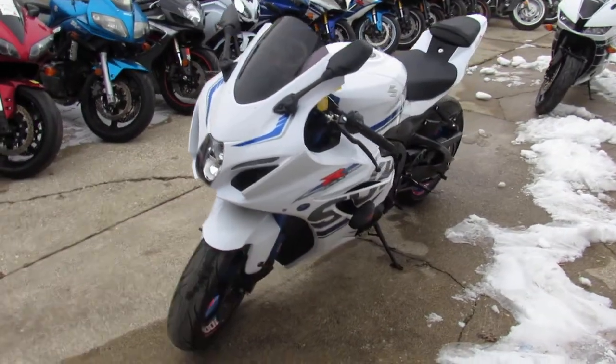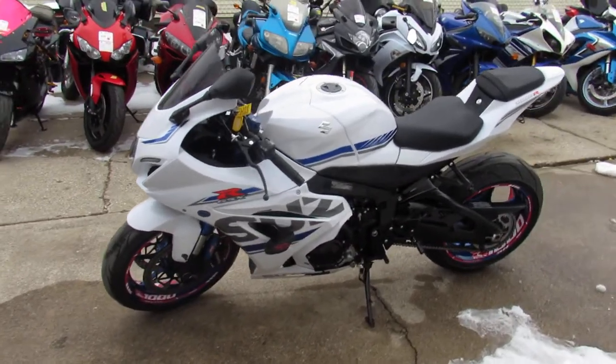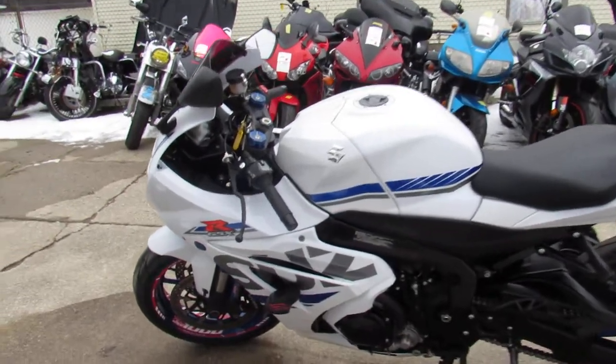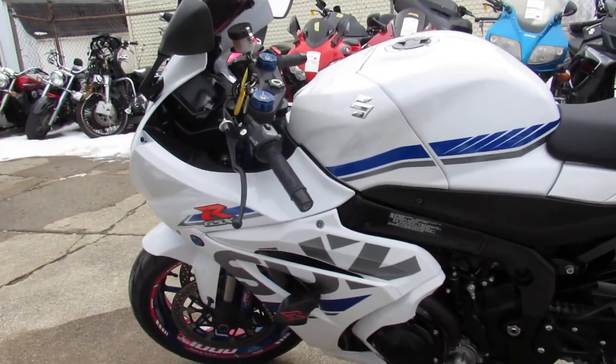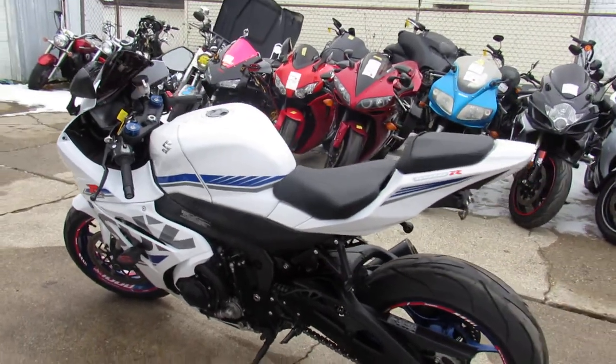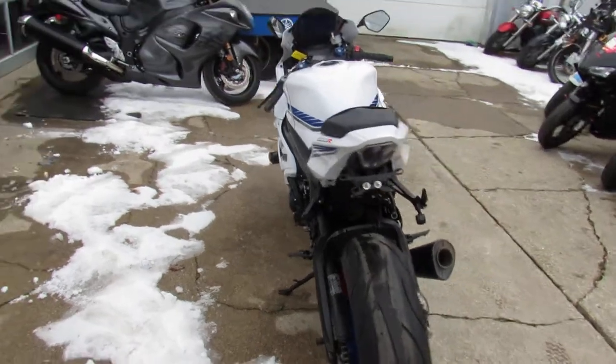This thing is sharp — 2018 Gixxer Dime, so GSXR 1000. Good mileage at 13,789 miles. This is hard to find, great color scheme. It's got anti-lock brakes and the shoulder shocks.